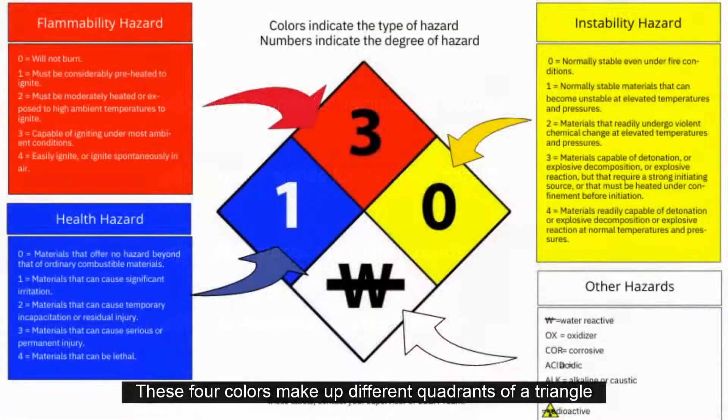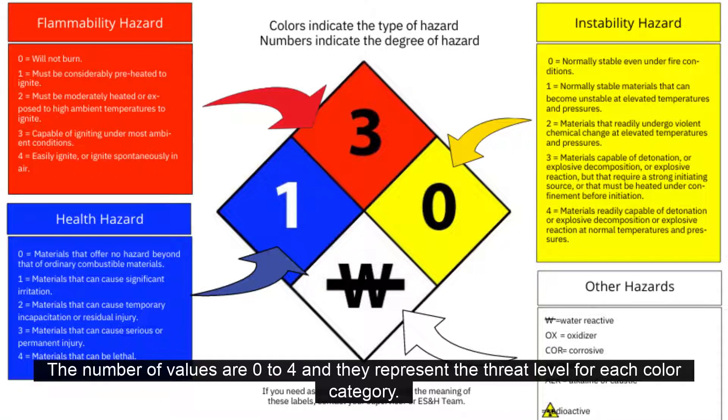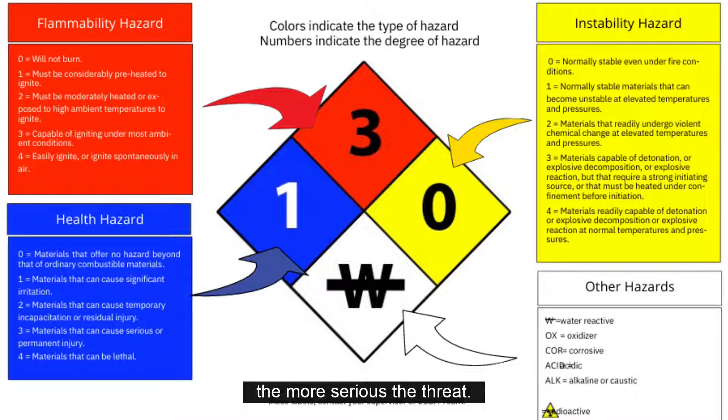These four colors make up different quadrants of a triangle and have number values on them. The number values are 0 to 4, and they represent the threat level for each color category. The higher the number, the more serious the threat.